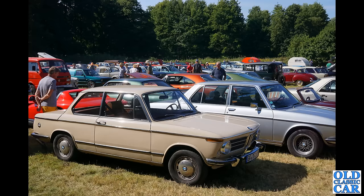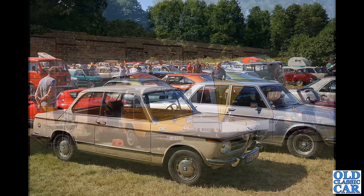We've got a BMW — one of the 02 series cars, maybe a 2002 or 1602 — and next to it the larger BMW E3 series saloon. These were available with a 2.5, 2.8, 3 litre or 3.3 fuel-injected engine, so quite a variety to choose from.